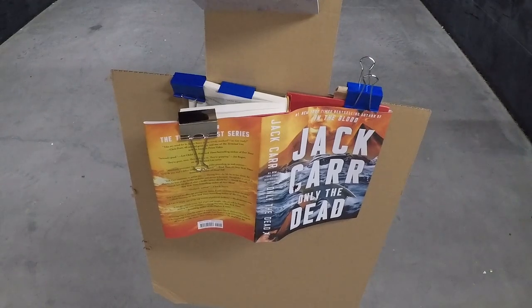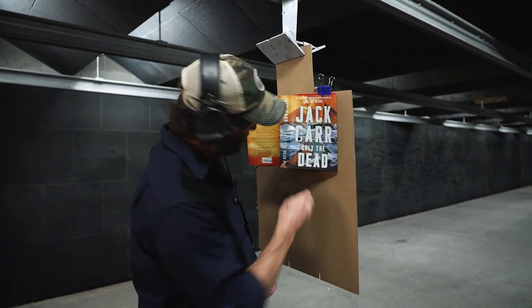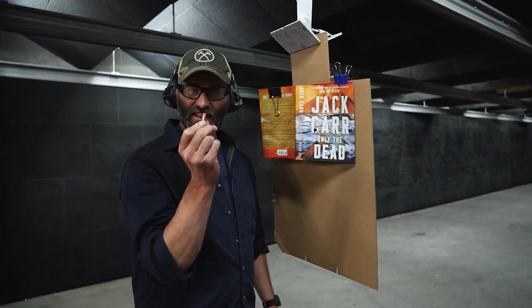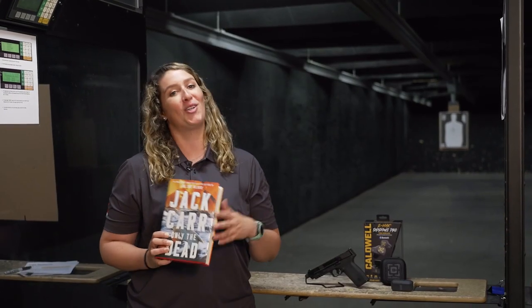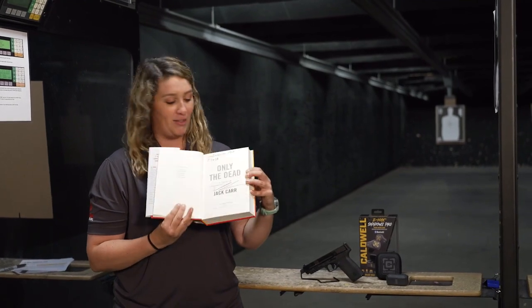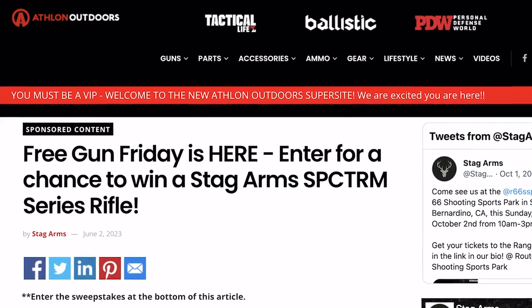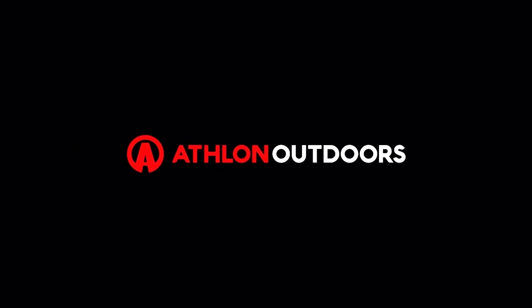That was awesome! I want to see what this bullet did to that book with that aggressive profile. Right in there — you can actually tell the difference because I've shot a few books now and that's the Honey Badger ammo right through there. I'm a total fangirl of Jack Carr. Only the Dead — I read it in like a day. He shot and signed this with this gun and it's part of this month's giveaway. Be sure to log on to AthlonOutdoors.com/FreeGunFriday and enter to win. See you next time!